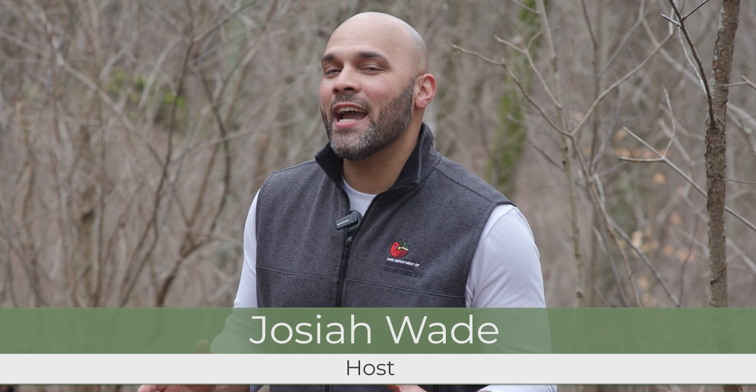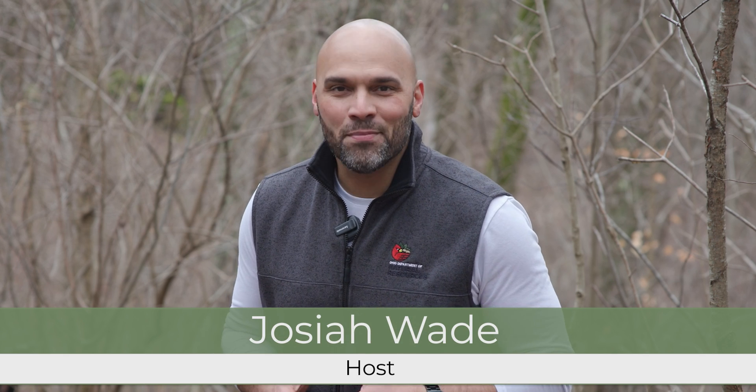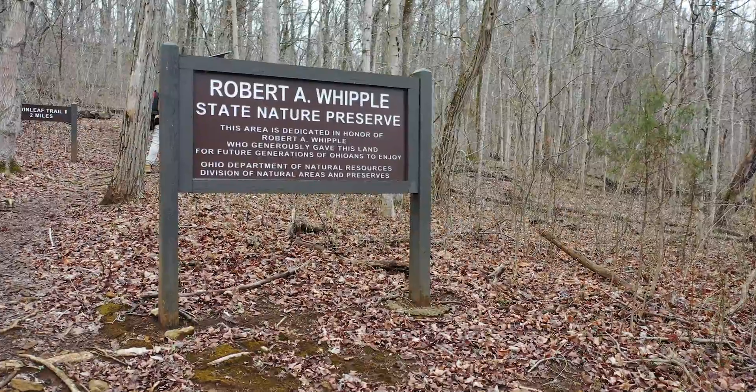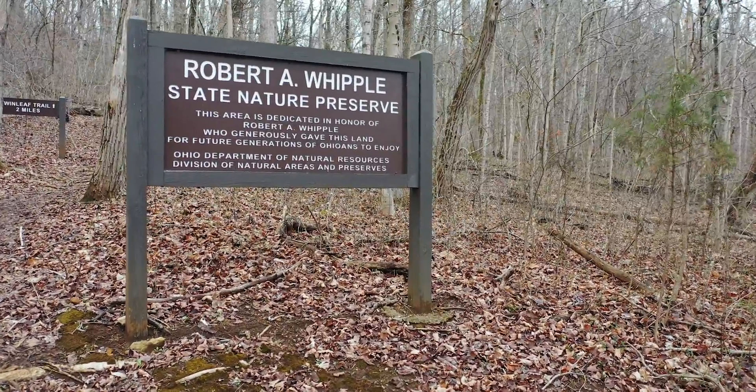Hello and welcome to the Ohio Hikers Handbook, a video series highlighting trail safety right here in the Buckeye State. I'm your host Josiah Wade and today we're at Whipple State Nature Preserve in Southern Ohio, and joining us is botanist Andrew Gibson from our Division of Natural Areas and Preserves.